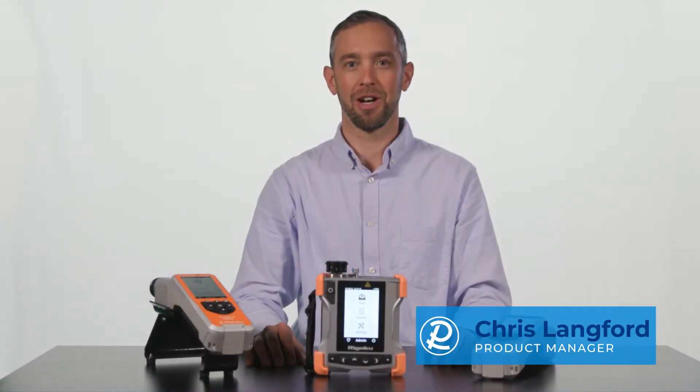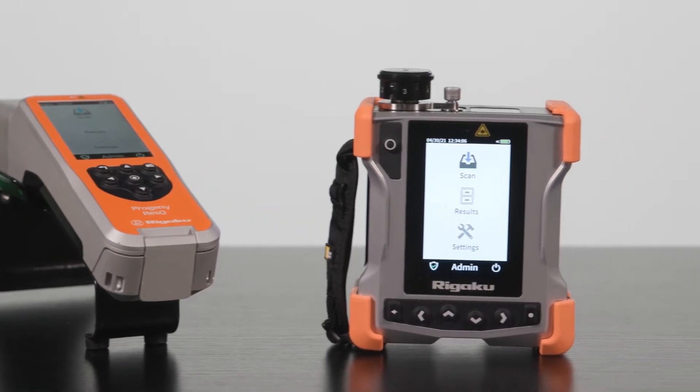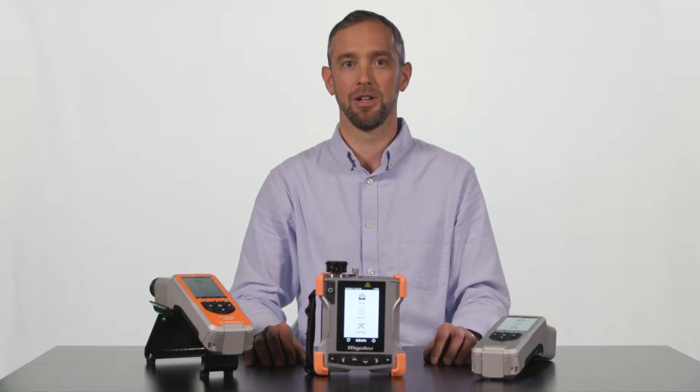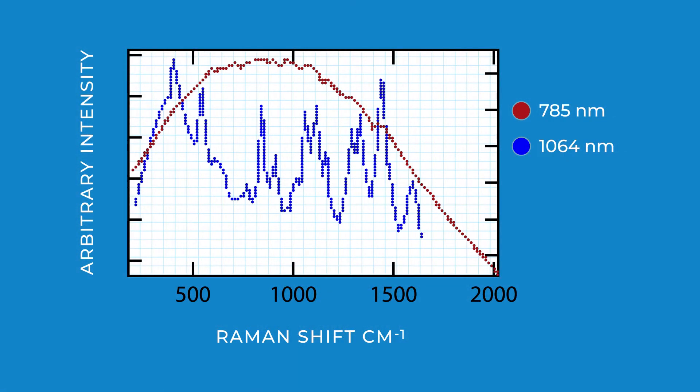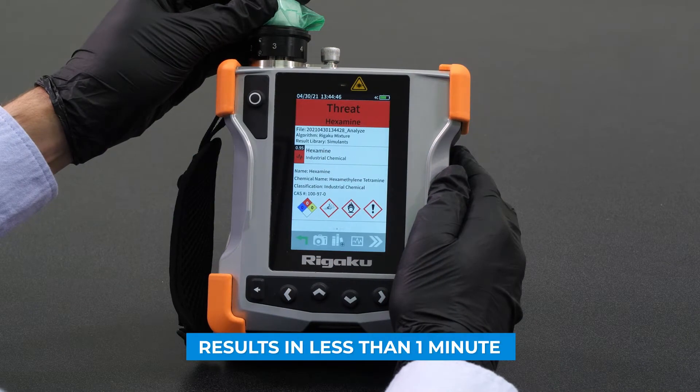Hi, I'm Chris Lankford, a product manager at Regaku. Regaku is a pioneer in handheld 1064 nanometer Raman technology for the analysis of unknown substances. The utilization of 1064 nanometer Raman laser excitation means that our portfolio of rescue analyzers has the ability to overcome fluorescence interference, thus providing a rapid response of a wider range of materials in less than one minute.